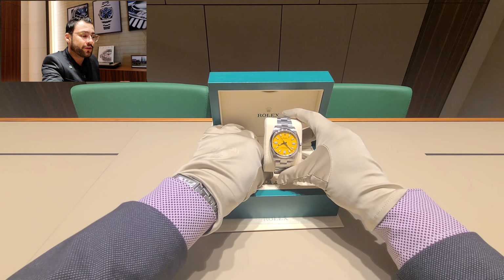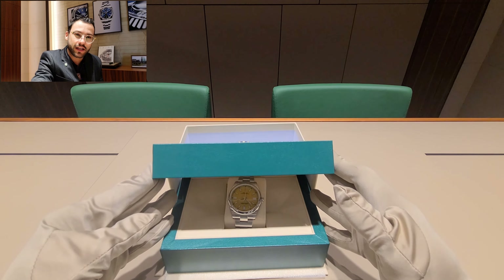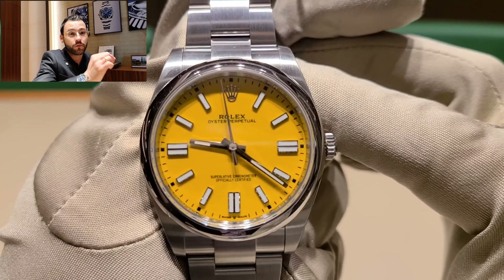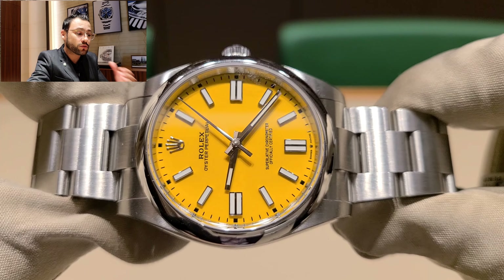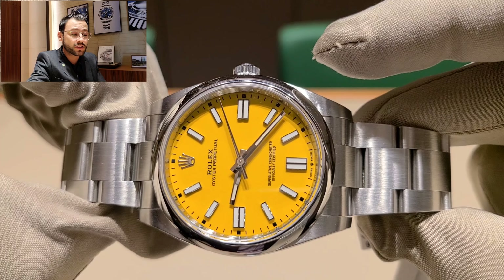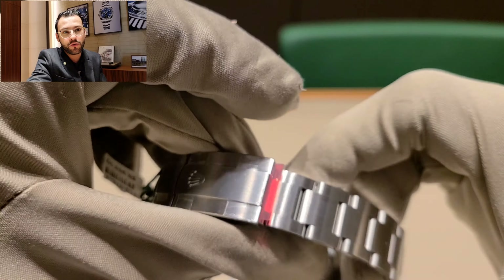The Rolex Oyster Perpetual in 41 millimeters and yellow dial — a very, very nice looking piece. I really thought I was not going to like this watch, but now that I have it in person, it's a really nice yellow. I'd say it's like a banana yellow — very bright, very cool. I think this is one of the hardest pieces to find in the Oyster Perpetual lineup. We all thought the green dial was going to be the most wanted.